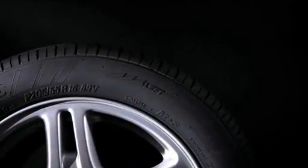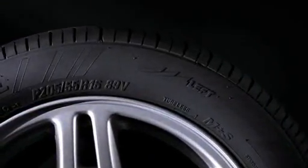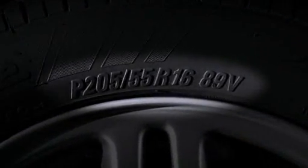Begin by looking for a long combination of letters and numbers, such as on this tire: P205/55R16 89V. The first letter P indicates the tire was designed to meet North American passenger car standards.